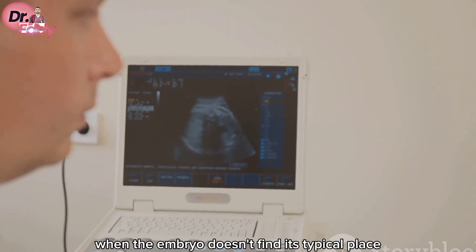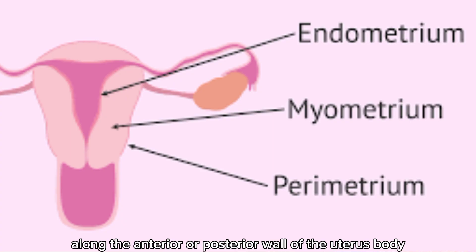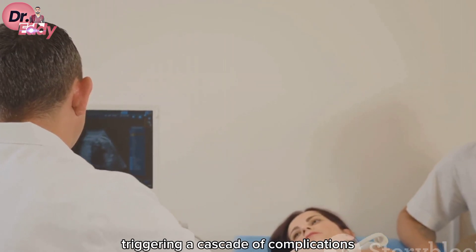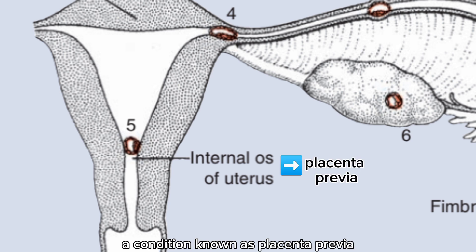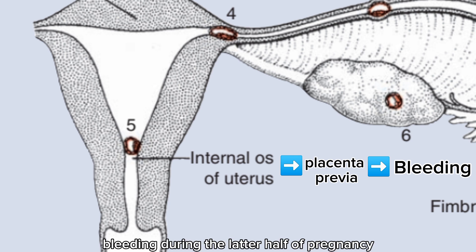When the embryo doesn't find its typical place along the anterior or posterior wall of the uterus body, it can take up residence in an abnormal location, triggering a cascade of complications. Sometimes the embryo will implant near the internal opening of the cervix. As the pregnancy progresses, the placenta bridges this opening — a condition known as placenta previa — which can cause severe and even life-threatening bleeding during the latter half of pregnancy and delivery.